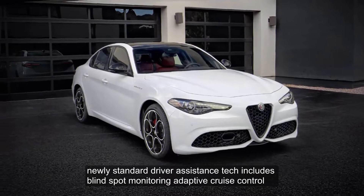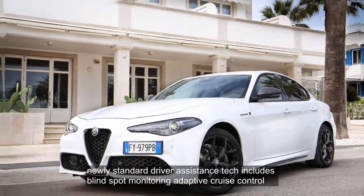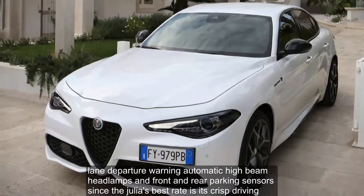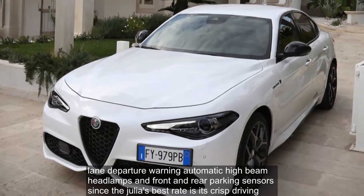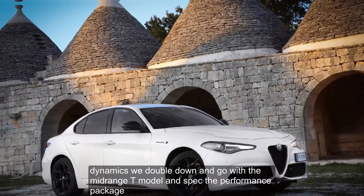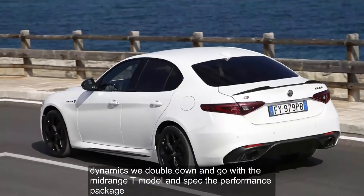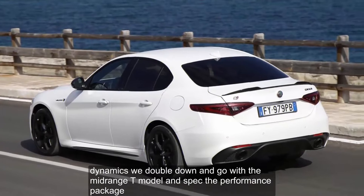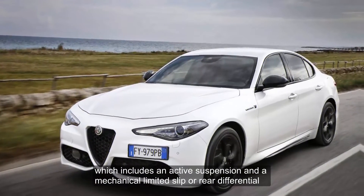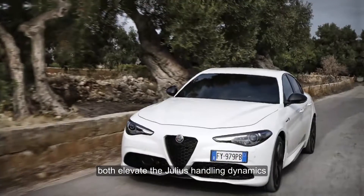Newly standard driver assistance tech includes blind-spot monitoring, adaptive cruise control, lane departure warning, automatic high-beam headlamps, and front and rear parking sensors. Since the Giulia's best trait is its crisp driving dynamics, we'd double down and go with the mid-range T-Model and spec the performance package, which includes an active suspension and a mechanical limited-slip rear differential — both of which elevate the Giulia's handling dynamics.